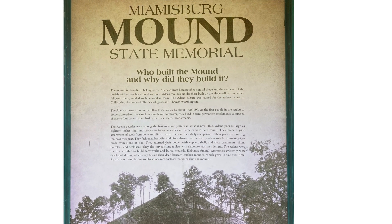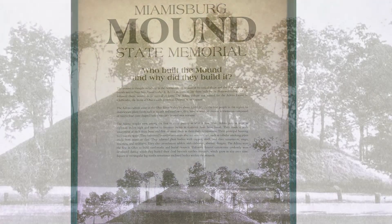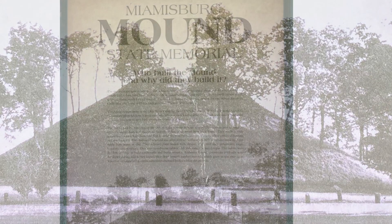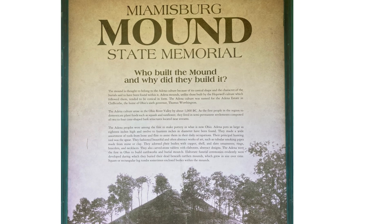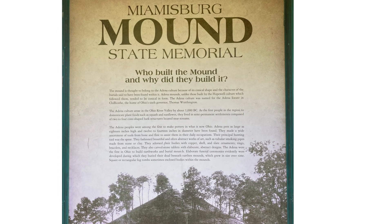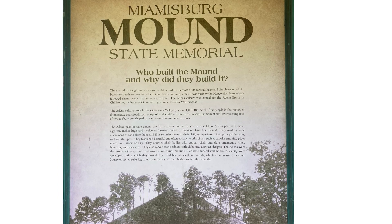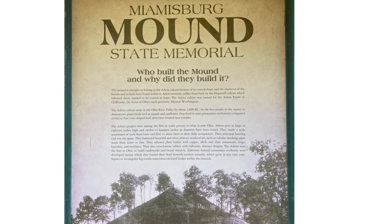The Adena culture is said to have built these beautiful mounds, which were used as ceremonial and social gathering places for the indigenous Native Americans. The Adena people lived along the Ohio River Valley and are the first people recorded to domesticate plant food, such as sunflower and squash, and used bones and flint as tools. They lived near streams in semi-permanent settlements composed of cone-shaped bark structures.